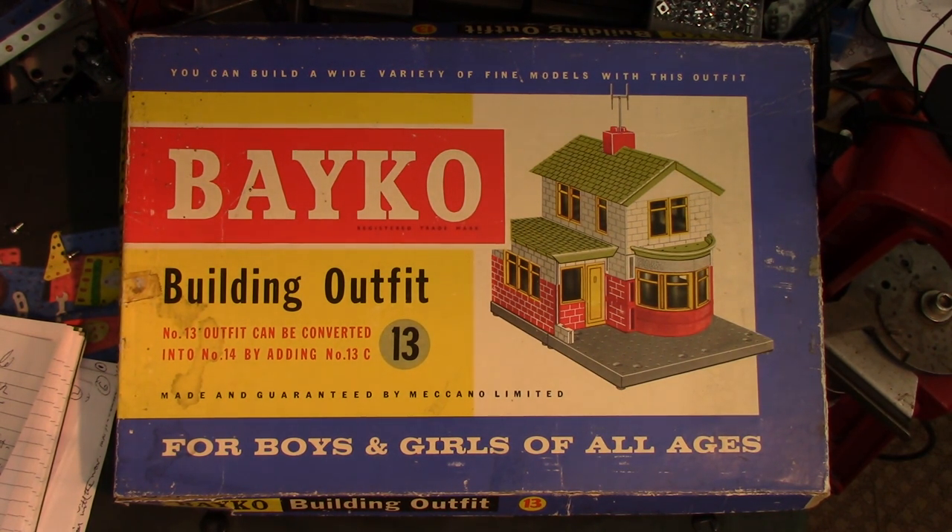It's a building outfit, but not like the common plastic brick rubbish stuff. This is good — but I would say that, wouldn't I.